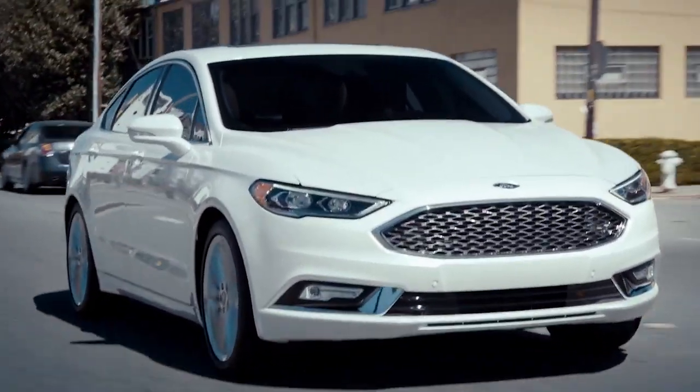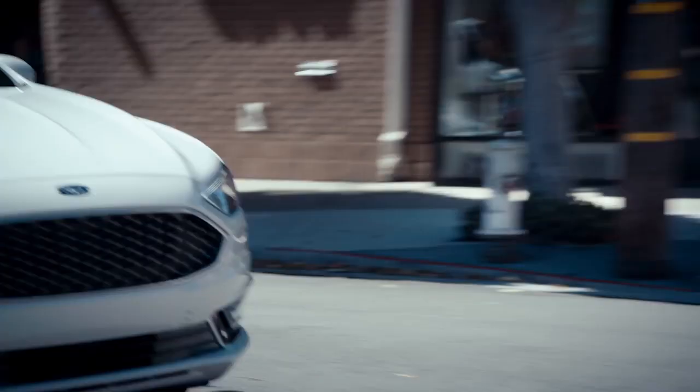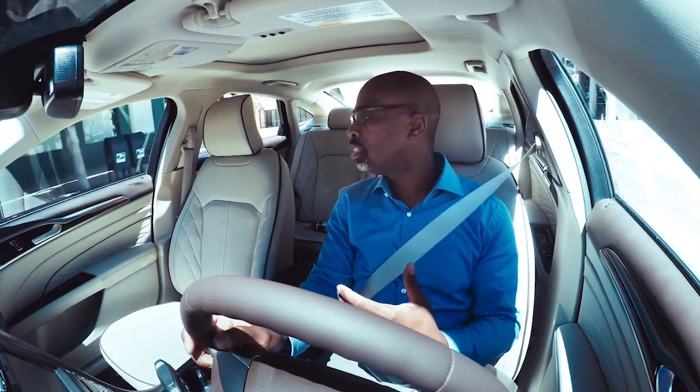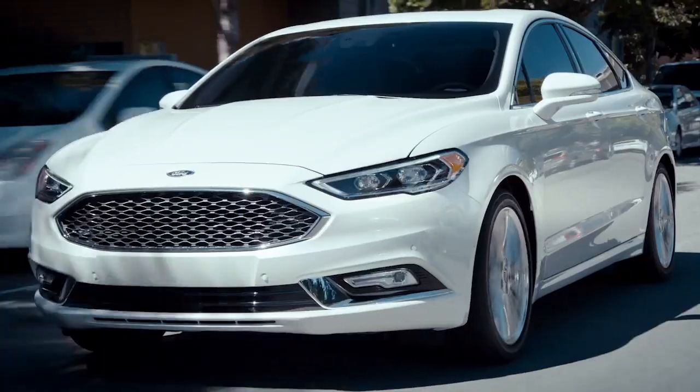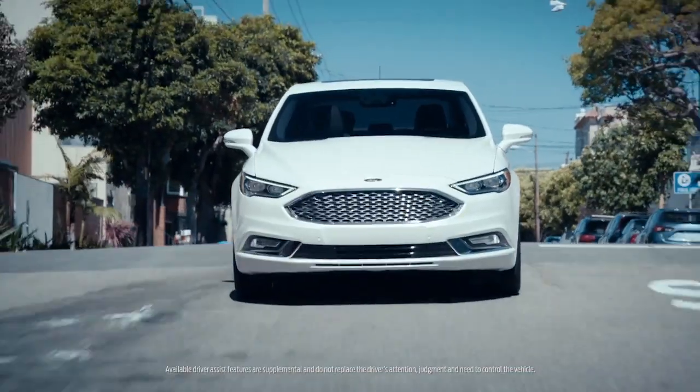As I drive around in the Fusion, I can't help but feel confident because even when you're doing everything right, sometimes there are obstacles, hazards that sort of step out unexpectedly. And it's great to have a vehicle that's giving you additional information.